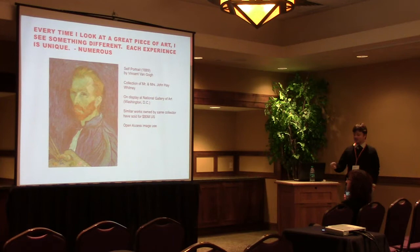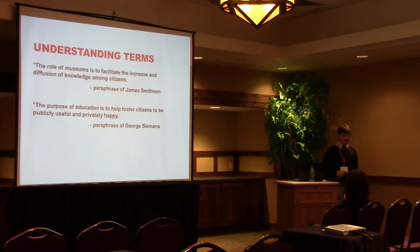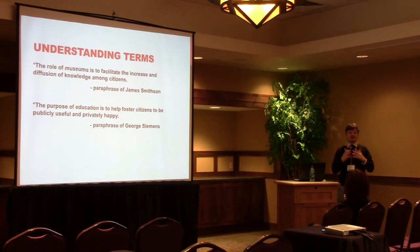I'm kind of a stickler for definitions — I really believe that words have meanings, and in order for us to have a conversation, we need to understand the same meaning. I love this James Smithson quote: the role of museums is to facilitate the increase and diffusion of knowledge among citizens. He actually said 'among men,' but our notion of what a citizen is has changed over time. And the purpose of education is to help foster citizens to be publicly useful and privately happy. With those ideas of what a museum is and what education is, we can get into defining what a MOOC is.